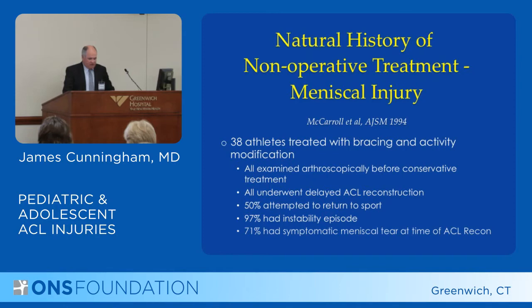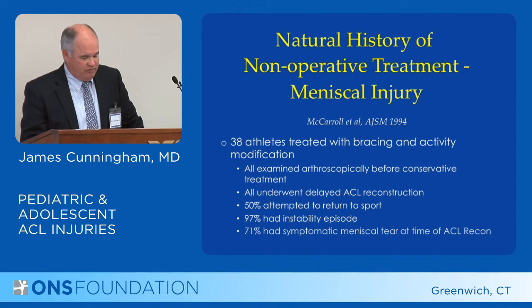McCarroll's group had another study showing 38 athletes treated with bracing and activity modification. All ended up undergoing delayed ACL reconstruction. Half had attempted to return to sports and almost 100 percent had instability episodes. What's very important is that more than two-thirds had a symptomatic meniscal tear at the time of ACL reconstruction.